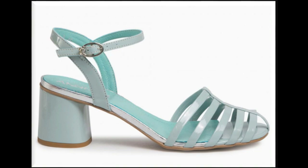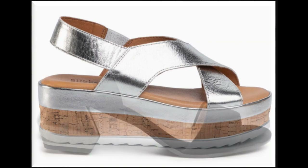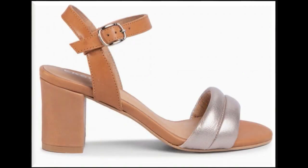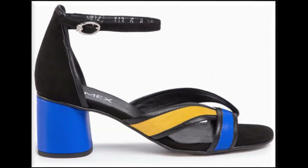White cross strap slingback design with thick sole is one of the best designs for casual wear. Round toe, square toe, pointed toe, and peep toe — all best designs are included here in this collection. Two-tone sandals look so stylish and elegant. Double strap back-open design with chunky heel is a best design.